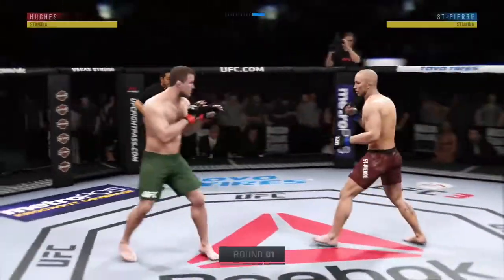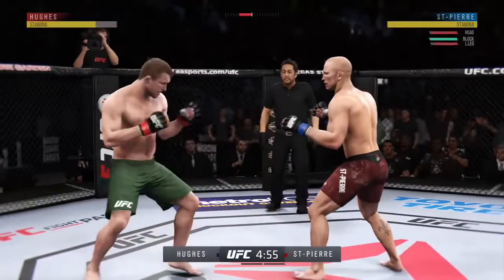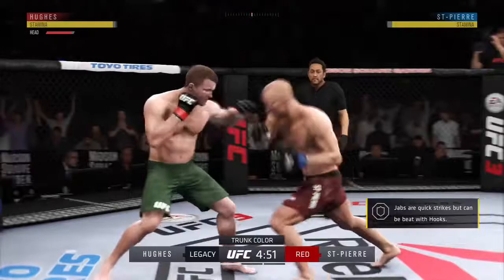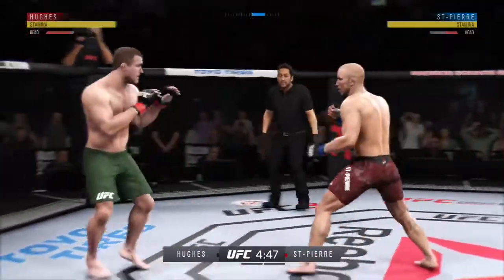We are getting underway here at Madison Square Garden in New York City. Matt Hughes is an elite-level grappler and possibly the strongest for this weight class. In his career, he has wins over six UFC title holders.